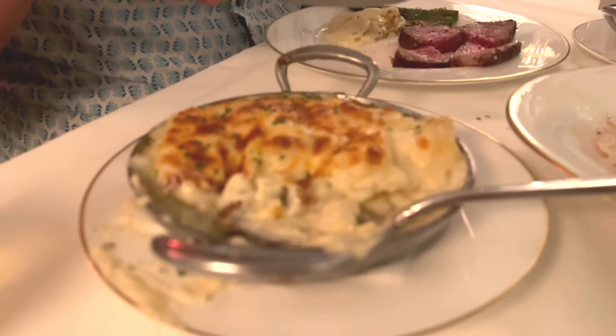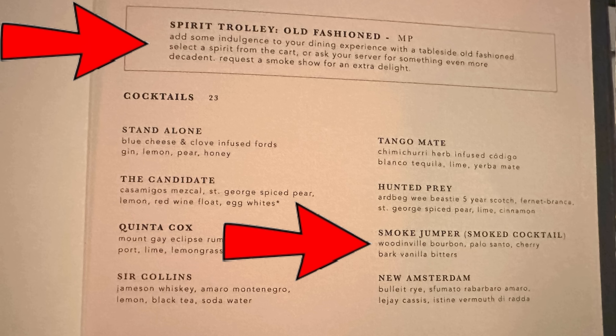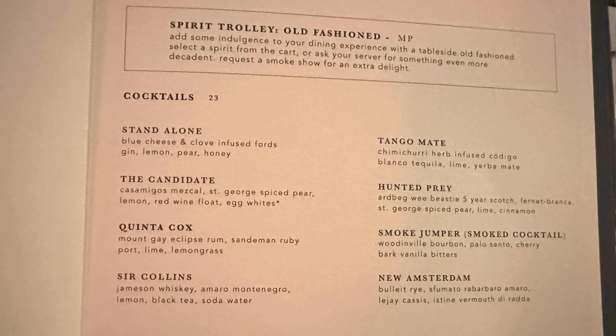The potatoes gratin — I was hoping for nice cheesy potatoes, and they delivered. Cheesy, ooey gooey, awesome. The drinks also came out — mine is a classic old-fashioned, smoked tableside, very good. The market price version was almost $50 more, but luckily the waiter talked me out of it. He was very kind explaining the difference — almost the same drink but served tableside with a slightly different bourbon.